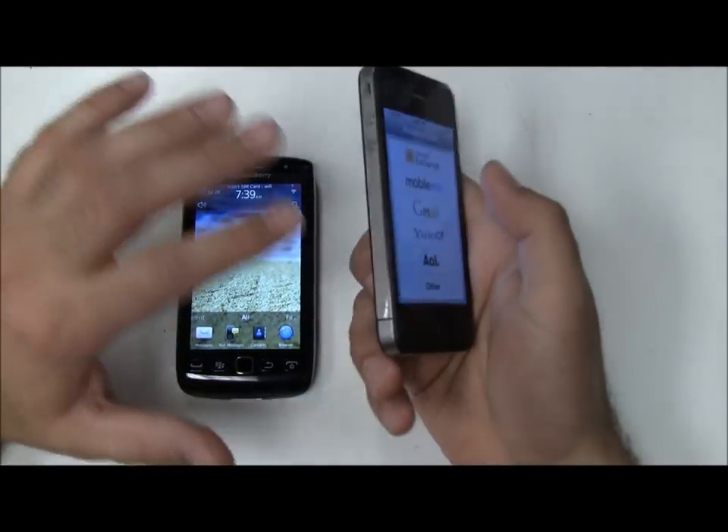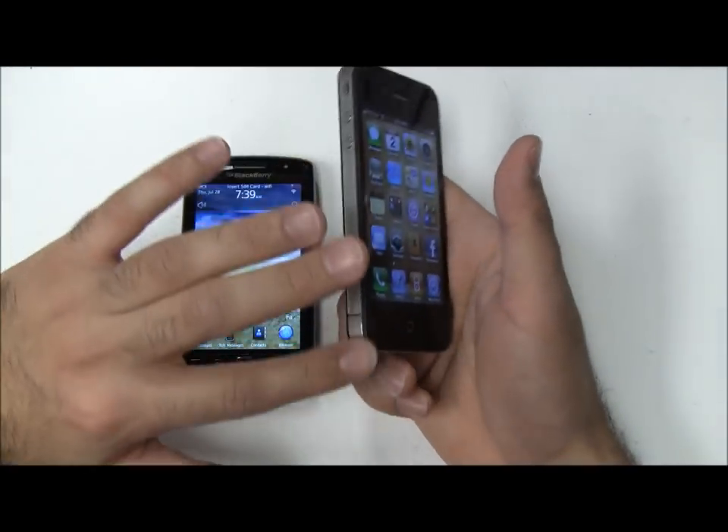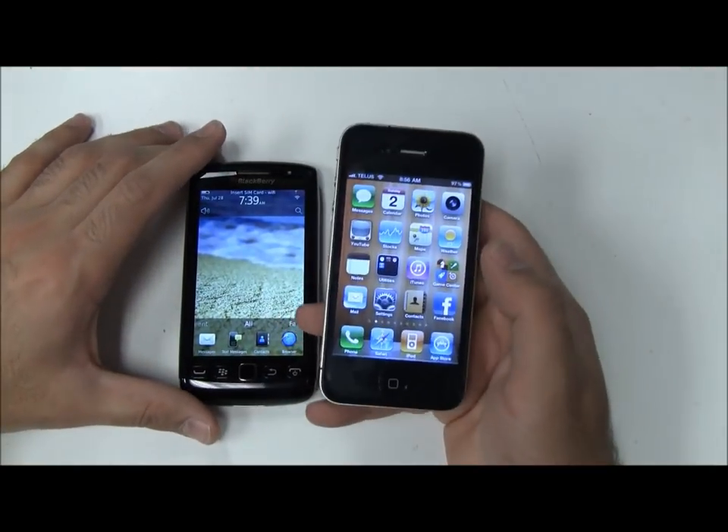The iPhone 4 has the typical metal bezel around it, which I really like as an improvement over the iPhone 3.